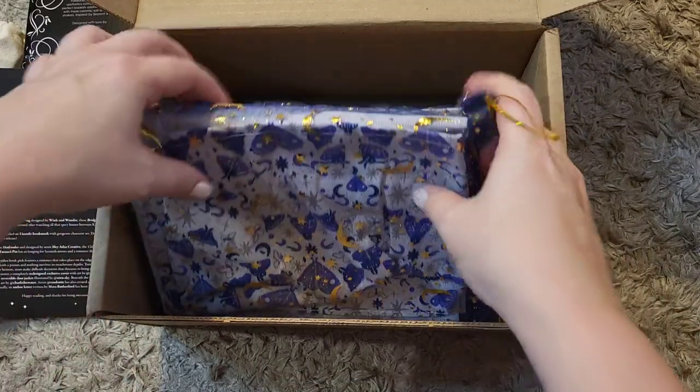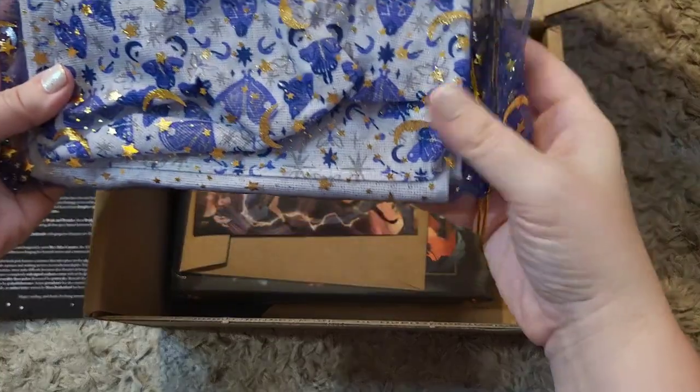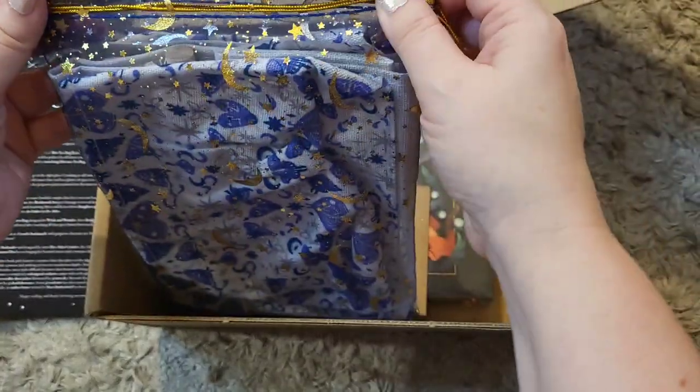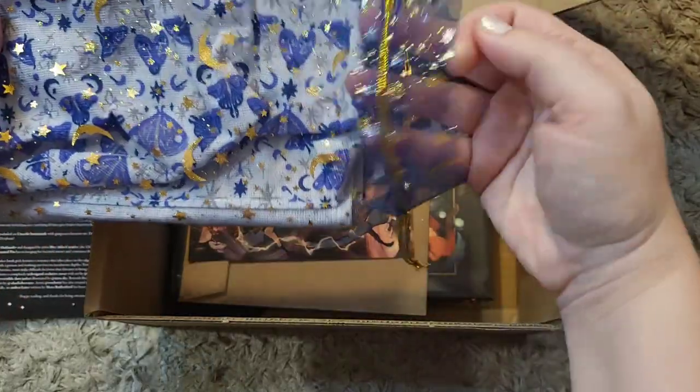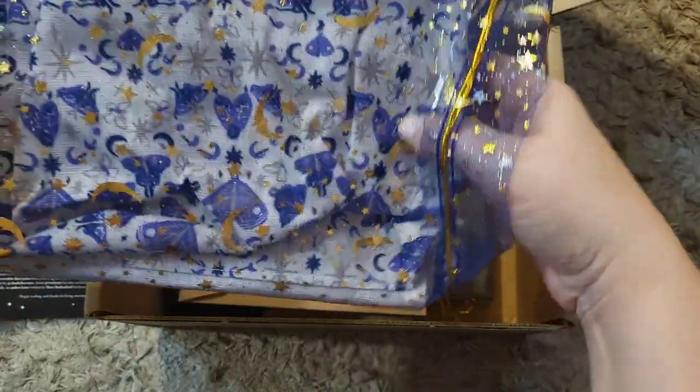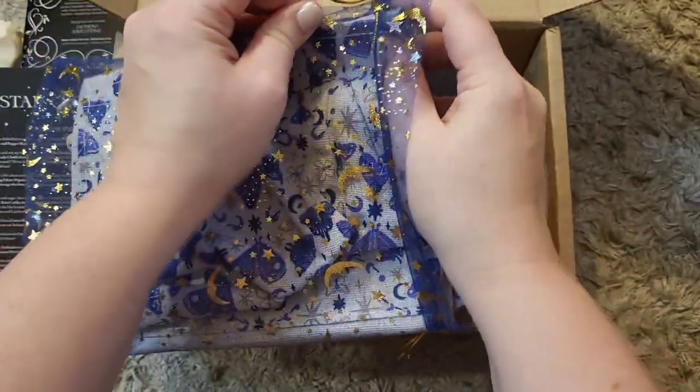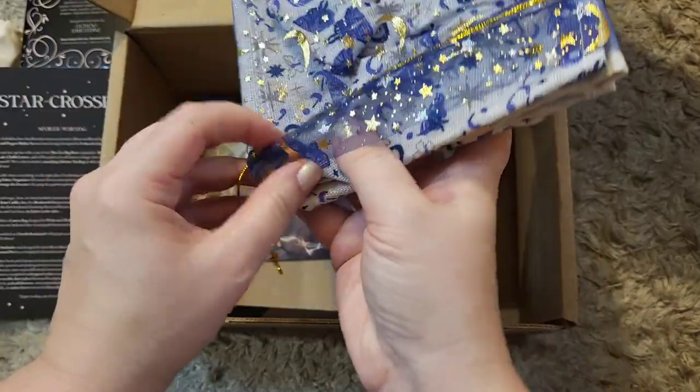Next up we have a mesh sack — it's a blue mesh that has all these gold moons and stars on it, and there's some sort of fabric inside.